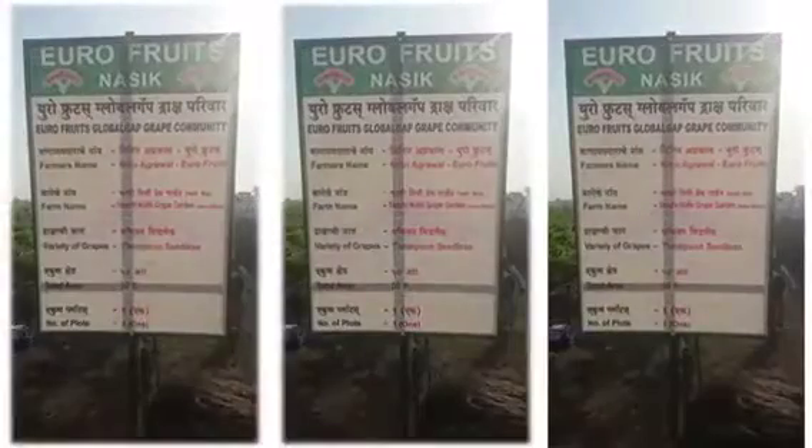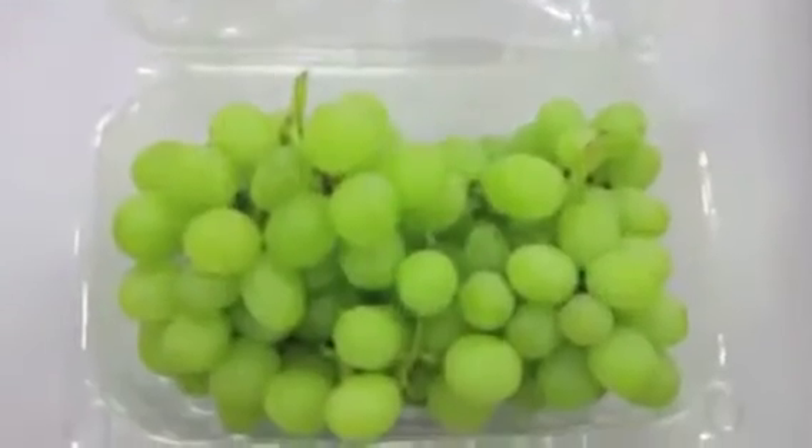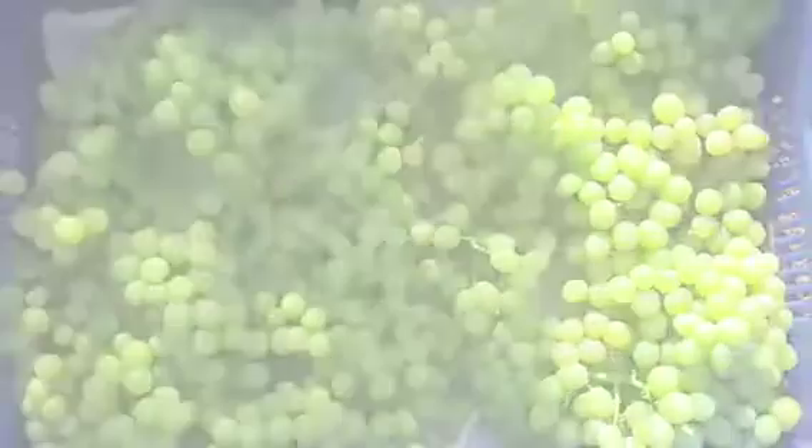We have a fully equipped state-of-the-art laboratory for the requisite analysis of the product received. With the help of captive vineyards, we have gained the advantage of testing the fruit and experimenting with newer varieties of the best quality grapes.